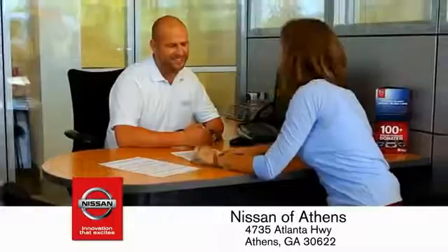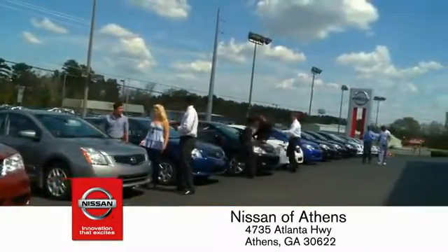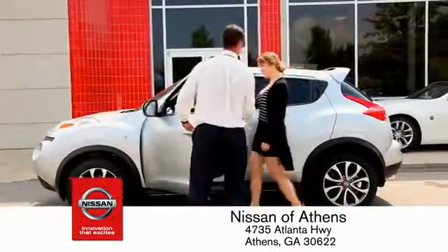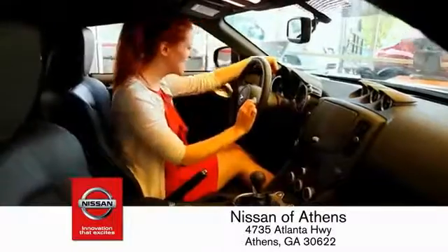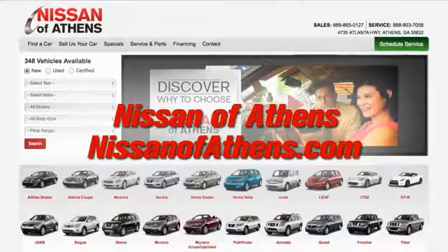Every deal is backed by our promise to give you an honest quote and the best customer service possible. Plus, if Nissan of Athens doesn't have the vehicle you want in stock, we'll find it and deliver it right to your door. No easier way to buy a car — shop at Nissan of Athens.